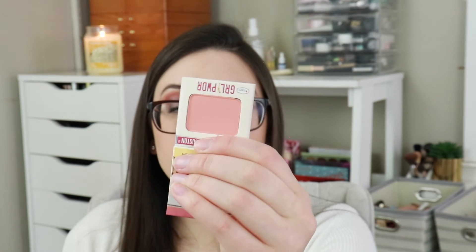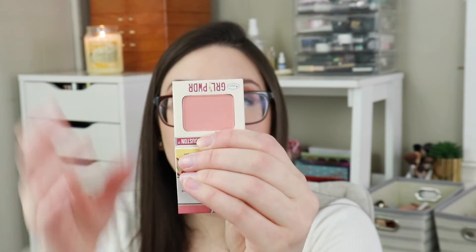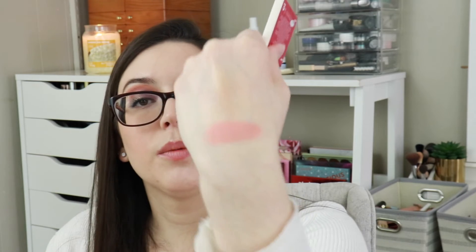Next I got this Auto Balm by the Balm — Girl Power Blush. That's actually a pretty good size for a sample from the Balm. It's so soft and so pretty. It's a little powdery, but probably because I was sticking my hand directly into it. Very nice.